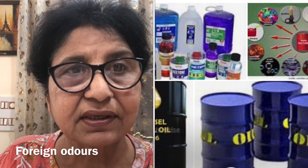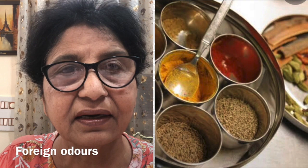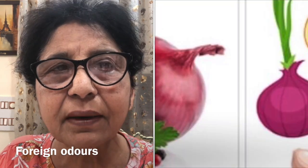Flour absorbs foreign odors more quickly than other bakery ingredients. Therefore flour should be stored away from ingredients which give off flavor, for example oils, spices, onion, garlic, petroleum. Flour can pick up the off-flavor of all these products and should not be stored near them, otherwise you will find these odors in the finished products as well. These are the four main points to keep in mind while storing flour: temperature, relative humidity, foreign odors, and proper ventilation. All are very important and one should store flour keeping all these points into consideration.